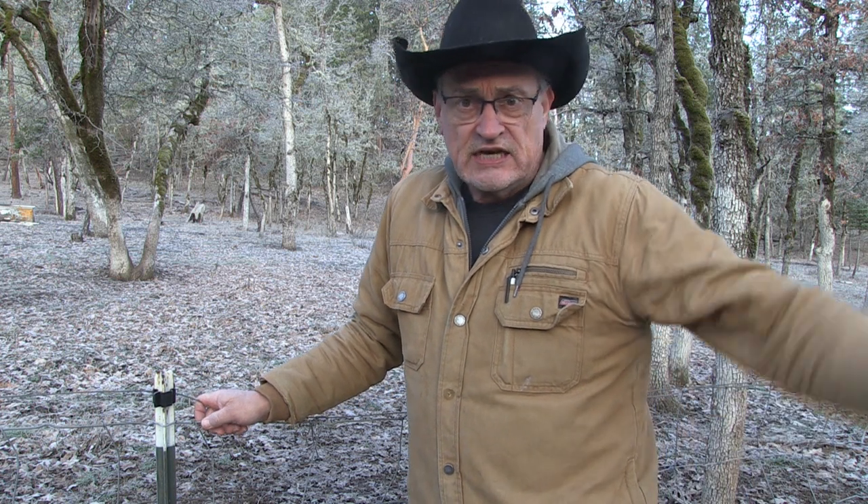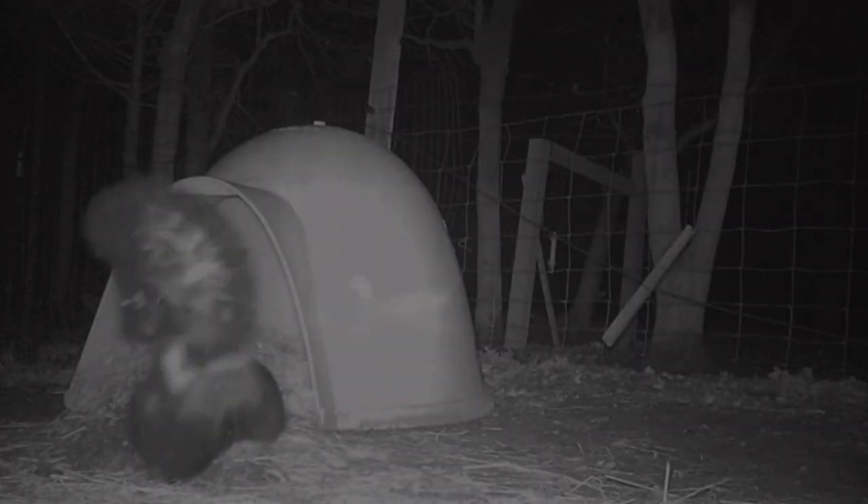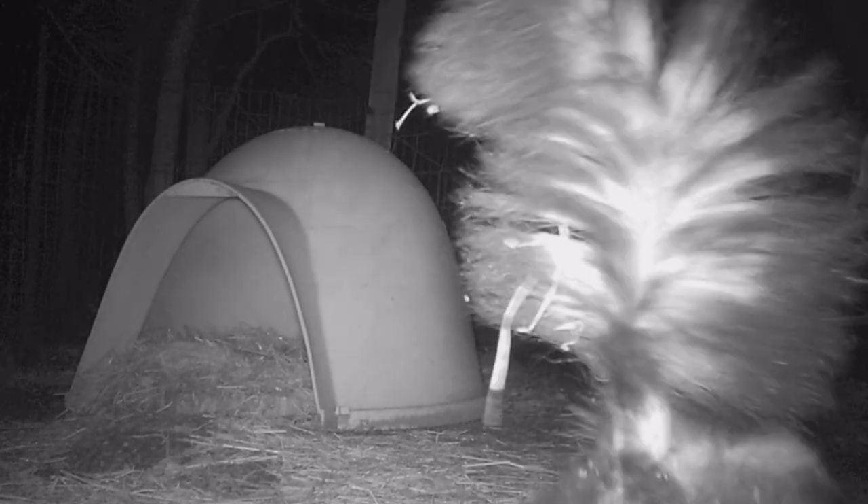It looks like I'll be incubating eggs inside if I want any goslings, ducklings, chicks, and turkey poults once the turkeys start laying. At night, the female ducks — I have two of them — they'll start quacking really loud when there's a predator around. The males don't have a loud quack, but the females do. So I know when the skunk comes by because they're alarming me.